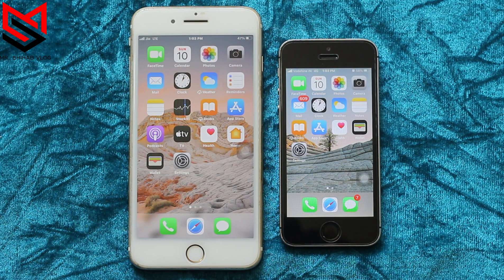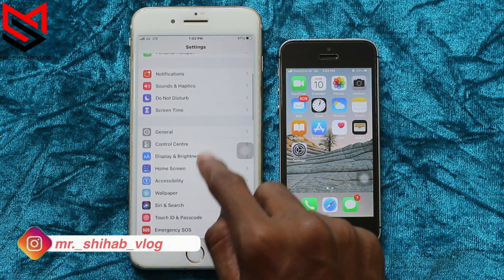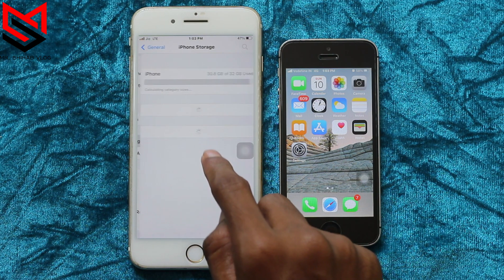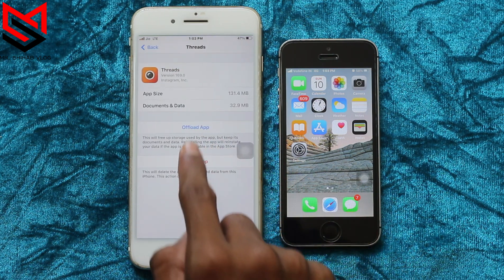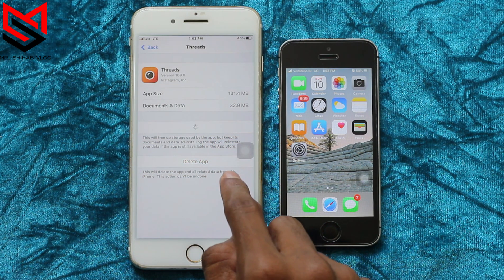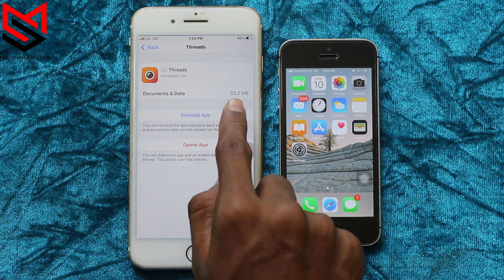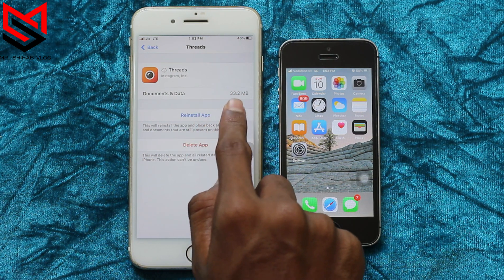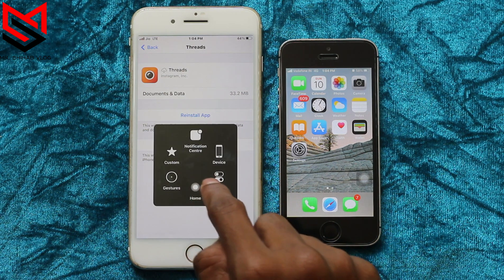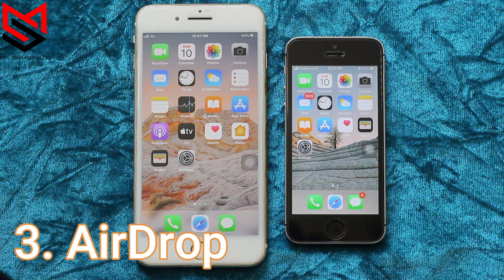The second thing: offloading your apps — save storage by deleting apps without losing your data. To do this, go to Settings, then General, then iPhone Storage. Select the app you want to offload and click 'Offload.' Here you can see the app size and documents and data. After offloading, the app size is completely erased but the documents and data remain safe. To get the app back, click 'Reinstall' or tap the app icon from your home screen.